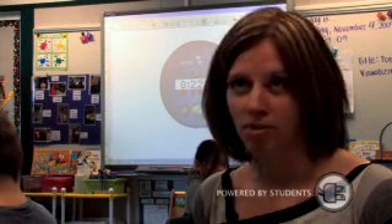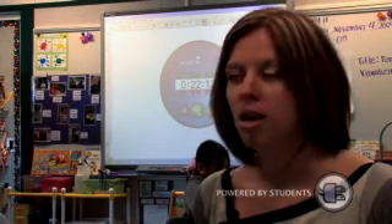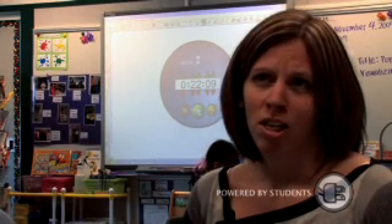I came from a district that had very little technology. I had an overhead and I could check out a TV, and that was the extent of it. So I never even heard of a smart board before I came here. It's been really fun as a teacher to be able to be creative in that way and to make up lessons that are really engaging for the students — and they're becoming technology kids.